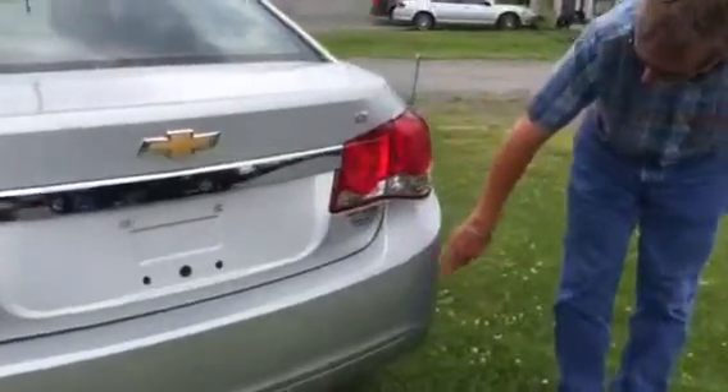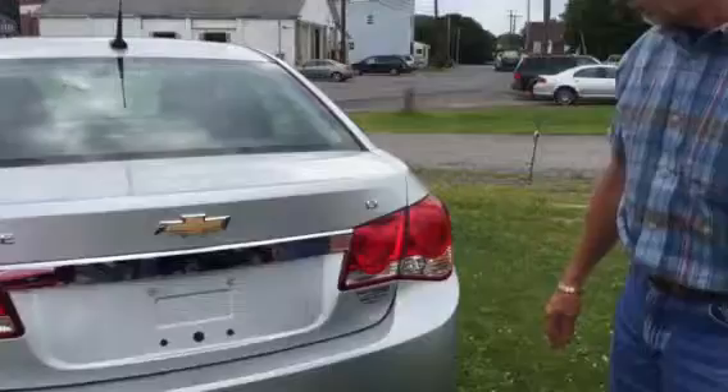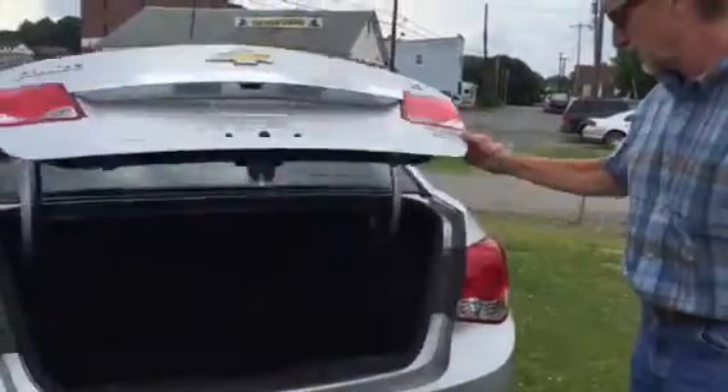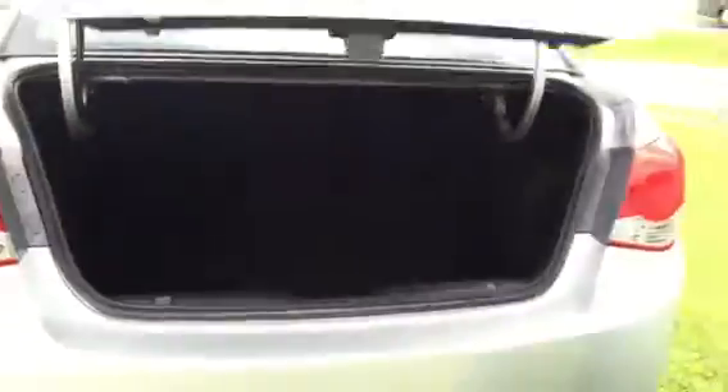Usually you'll see some scuffs and bruises on these bumper covers, but this one's very, very clean. Very large trunk.